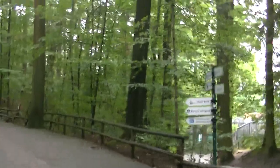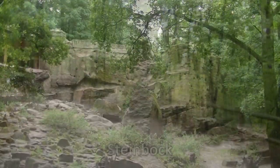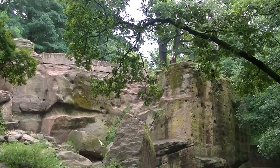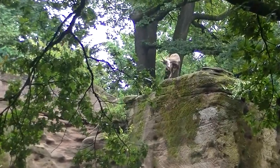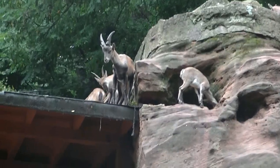Der Nürnberger Zoo liegt übrigens richtig idyllisch im Wald. Findet ihr den Steinbock? Schaut mal genau. Ich helfe ein bisschen mit. Ganz weit oben — na ja, sind ja auch Gebirgstiere. Und hier ist der Rest der Familie.